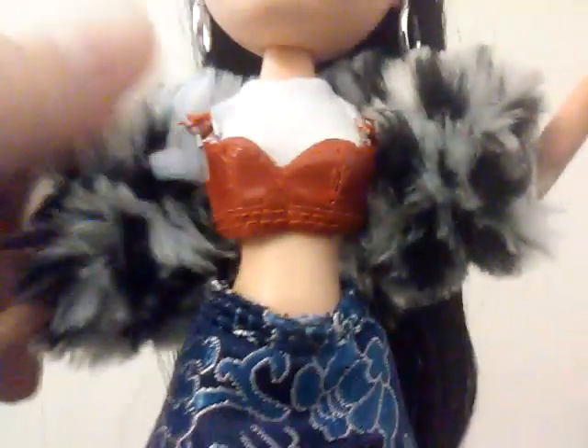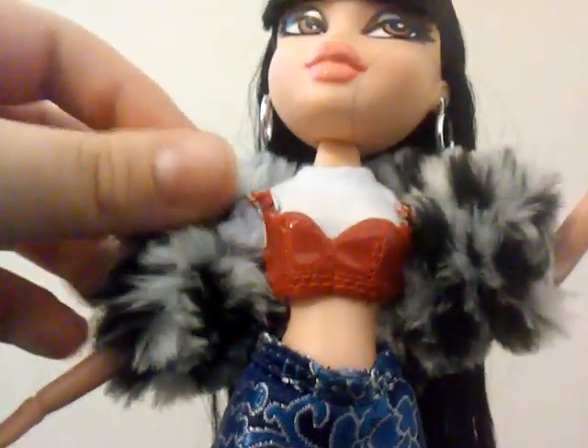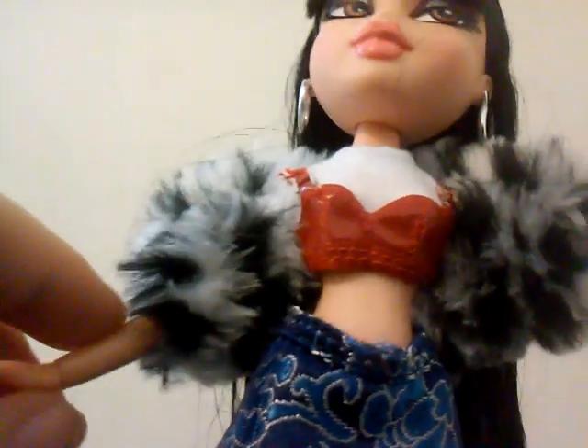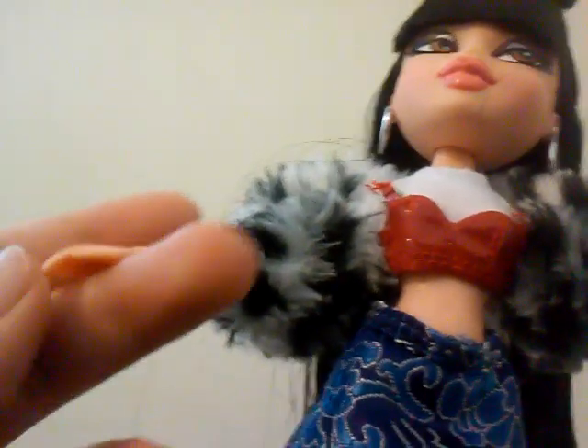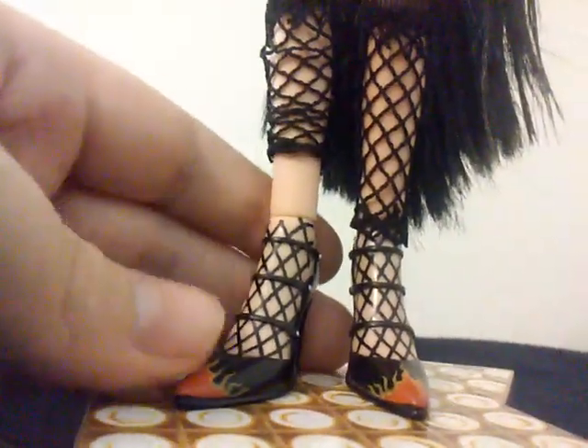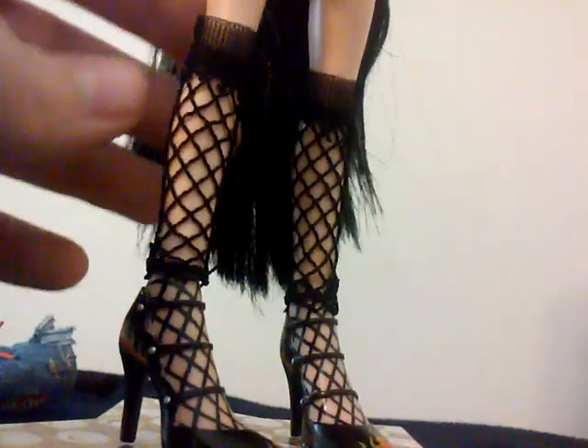She has a little boa on — it reminds me of the Forever Diamonds dolls but way less stiff. I have Forever Diamonds Yasmin and her sleeves were super stiff. Her skirt reminds me of Nicki Minaj's Chun-Li video. Sasha's getting her second skirt and top too. Her shoes are painted like fishnets and then you put her stockings on and it's like this. She's super pretty.